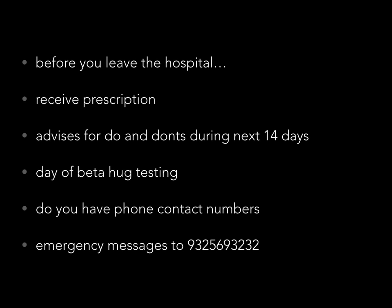Before you leave the hospital after the embryo transfer, we will ensure you have received the correct prescription and all the do's and don'ts for the next 14 days from Dr. Omar, Dr. Sachin, or Dr. Nandita. Your beta-HCG testing date will be finalized and you will have all necessary contact numbers for the hospital. If you have any emergency, you can message or WhatsApp me on my mobile number. At Pristine, we wish you well — may God bless you with a healthy pregnancy. Thank you.